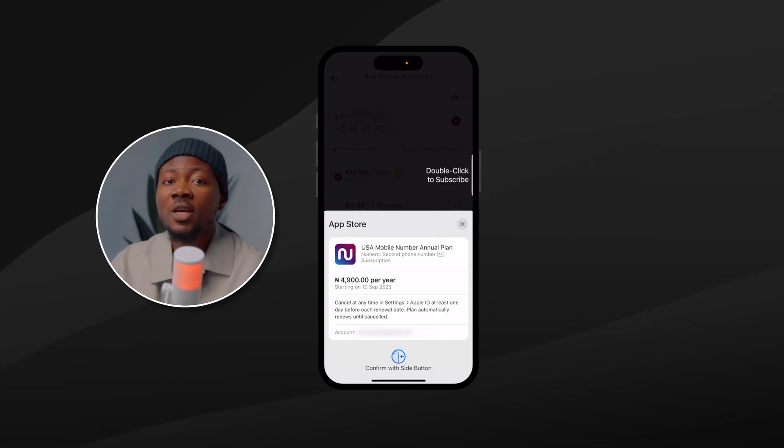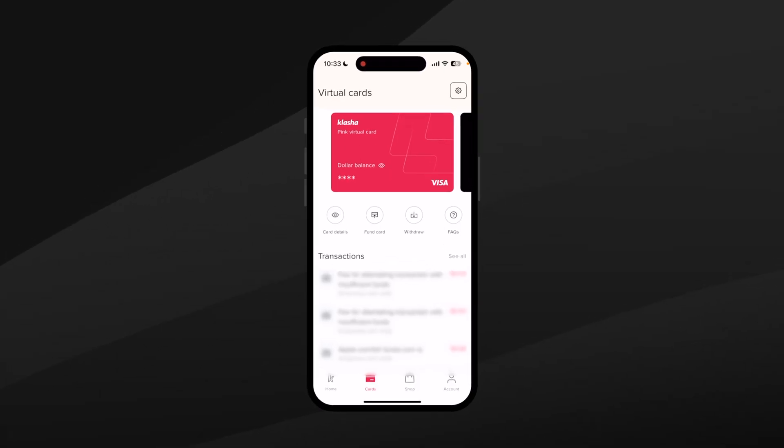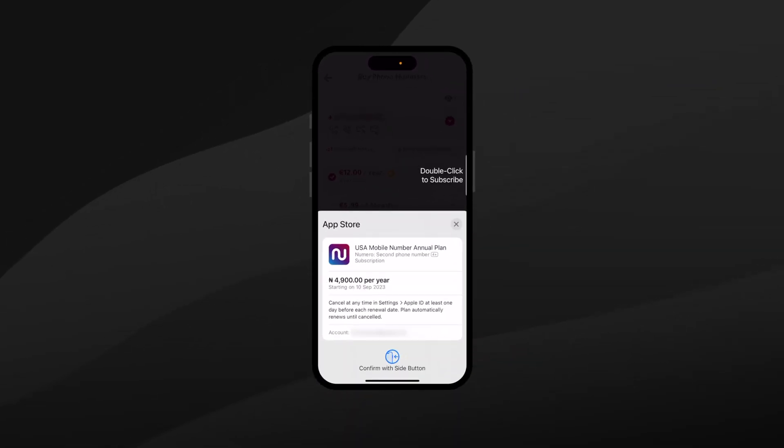Numero accepts payments through the payment method in your app store or play store. However, paying with a Naira card in Nigeria today is almost impossible. To pay, you need a dollar card, which is easy to get if you don't already have one. You can sign up with a virtual card service — one that is currently working for me right now is Clasher. I recommend using Clasher because I found them to be the most reliable at this time.